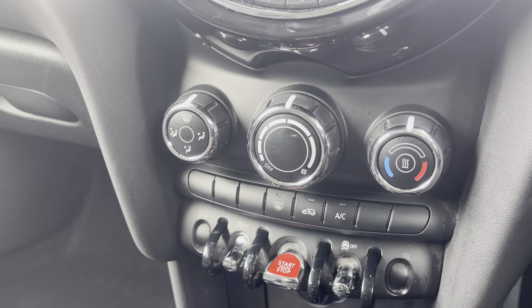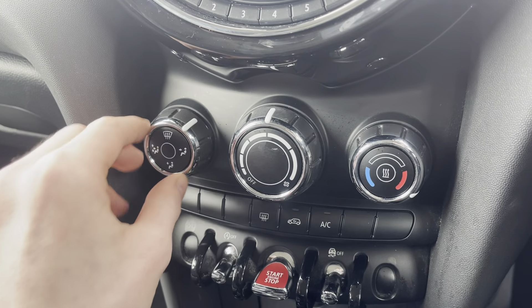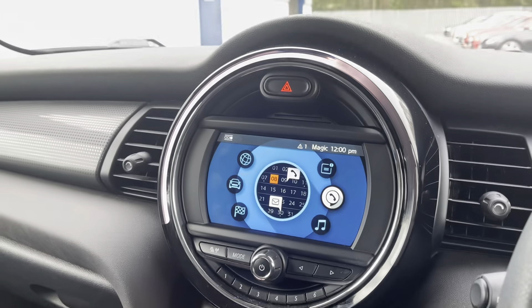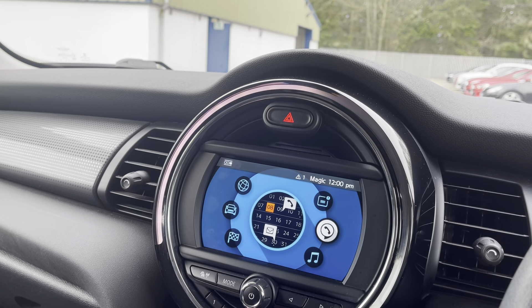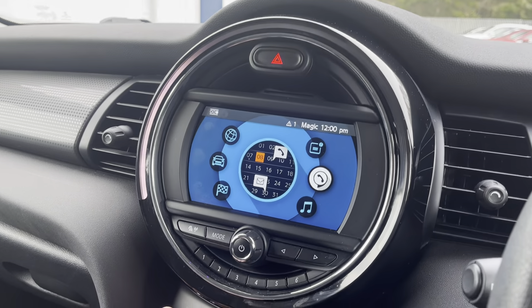Going down, you've got your climate control. As you can see it's all adjustable, and the ambient lighting works with that too, giving it a really nice feel.